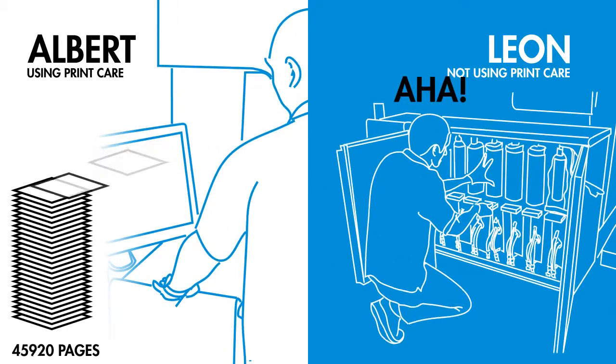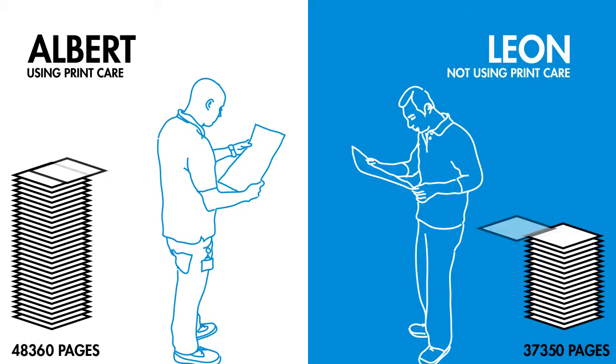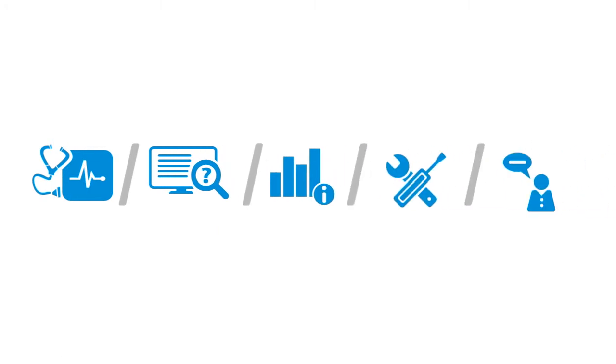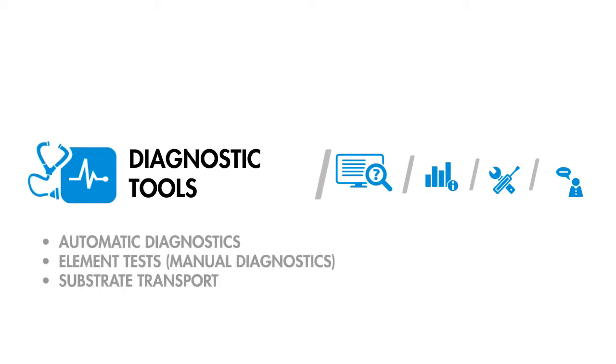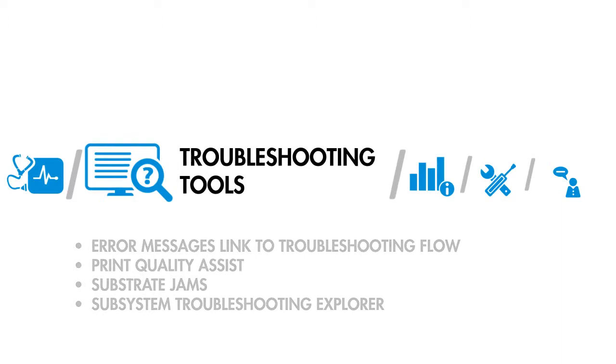As we just illustrated, HP Indigo Print Care provides a wide range of diagnostic and troubleshooting tools, which operators can use independently or with a remote service engineer. The easy-to-use diagnostics tools, including automatic and manual tests, lead operators step-by-step through problem identification. And the troubleshooting tools help find resolutions.